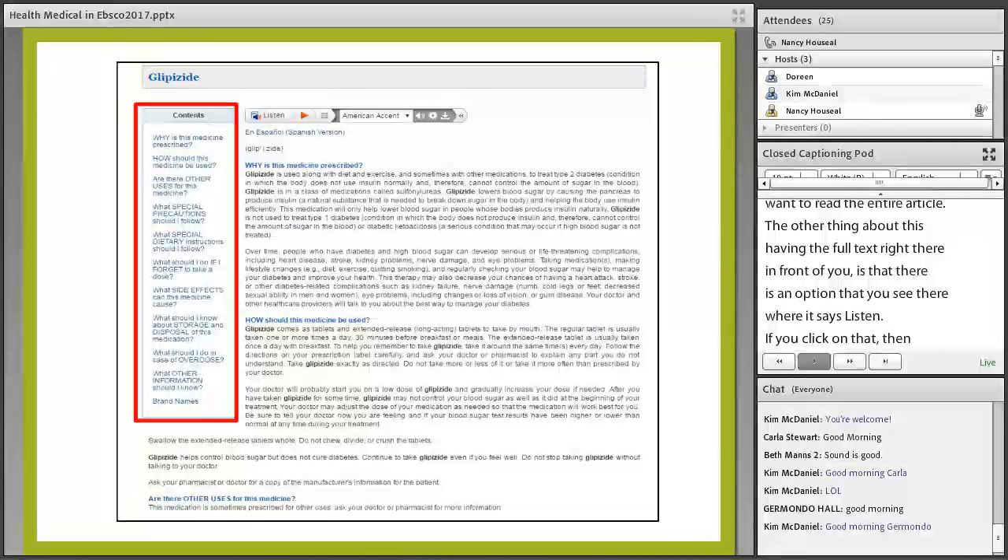There is an option where it says 'listen' — if you click on that, someone reads the article to you. There is also a possibility that you can download the information to an MP3 player.